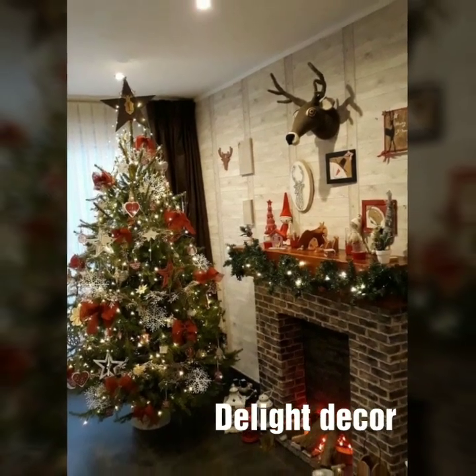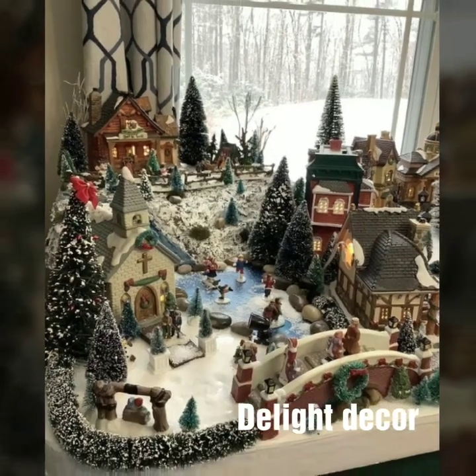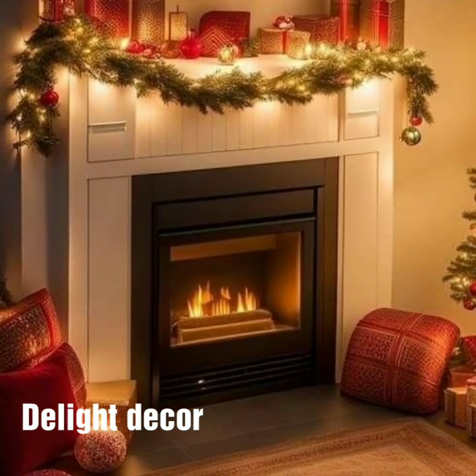If you are loving these beautiful Christmas home decoration designs, please do like my video and subscribe to my channel if you have not subscribed yet. Also click the bell icon so you get notifications of all my videos and never miss any video in the collection.